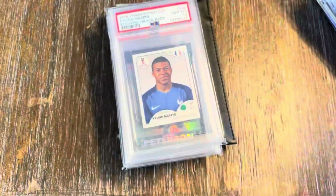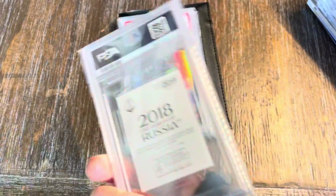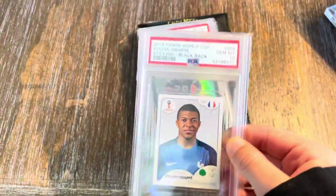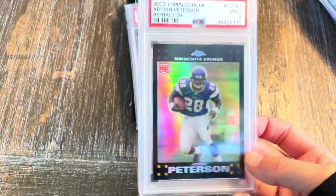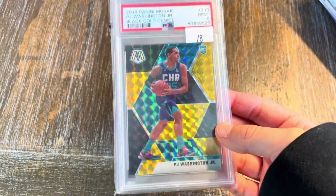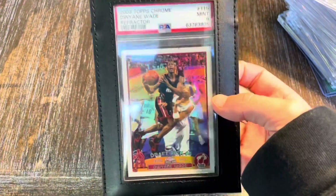Kyler Murray, Dwyane Wade white sparkle PSA 9 — somebody came up to my table and gave me a huge offer on this awesome card trying to get me into soccer. I don't know, I'm still thinking about it, but it's an awesome card to start a collection off. We got the Adrian Peterson Topps Chrome Refractor PSA 9, the PJ Washington Choice number eight PSA 9.